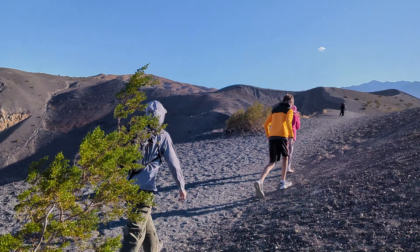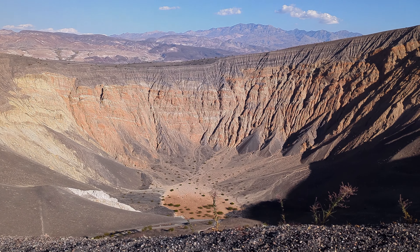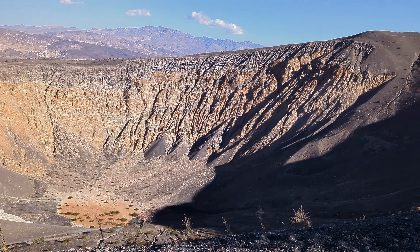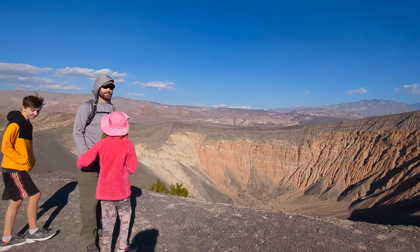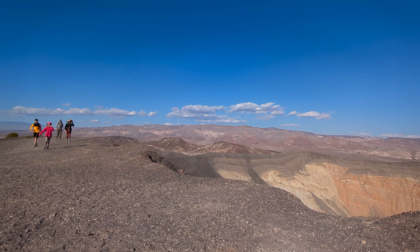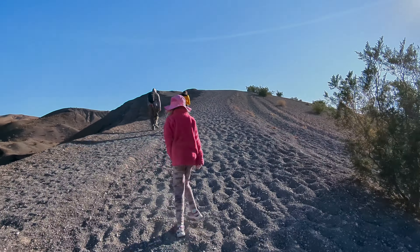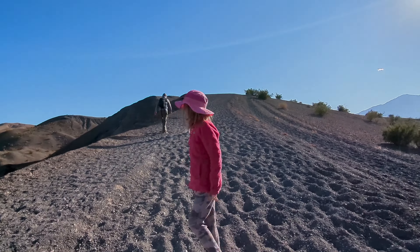Our next stop is the most famous volcanic feature in Death Valley. Welcome to Ubehebe Crater. This crater is a half mile wide and 600 feet deep. It formed 2,000 years ago when magma contacted groundwater, causing a powerful steam explosion.